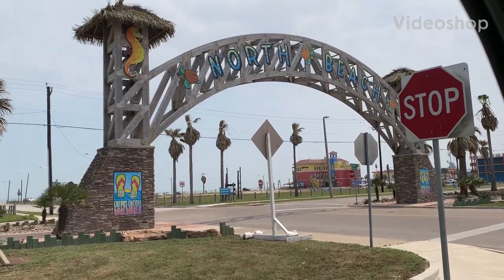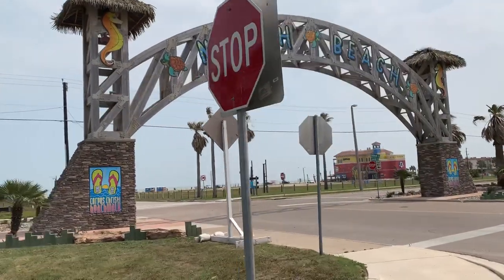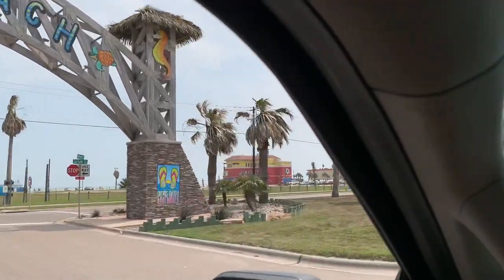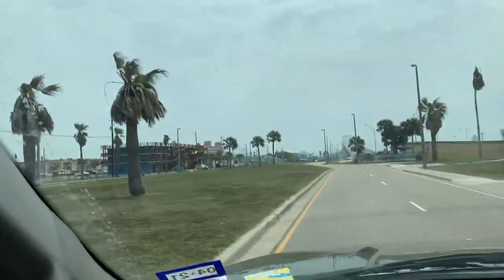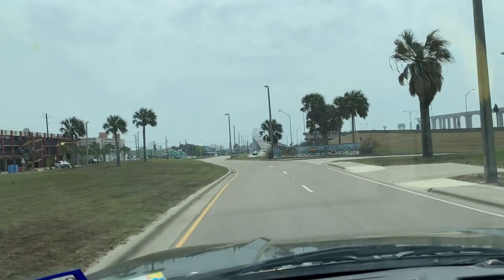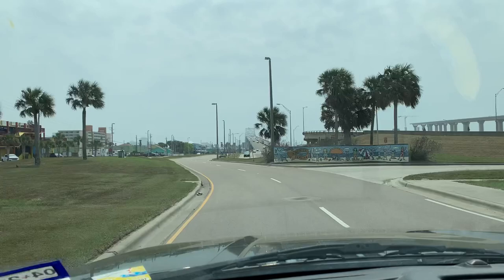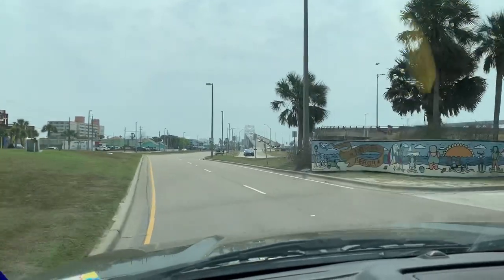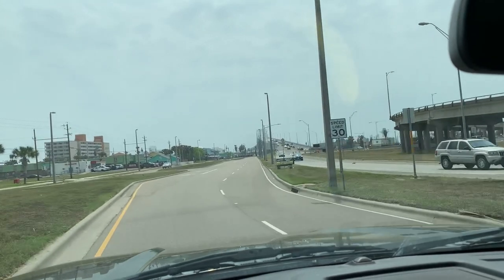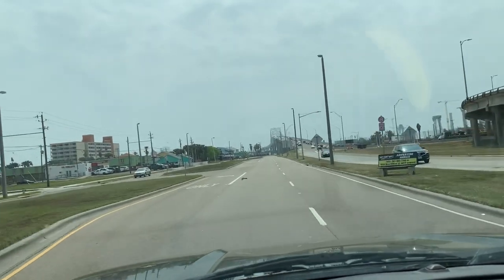Hey guys, you're watching Boondocking with Dennis. We're at the North Beach of Corpus Christi, Texas. North Beach is just across the Harbor Bridge from the downtown area of Corpus Christi. This area is under major development right now. It's pretty cool as it is, but they got big plans for this place.